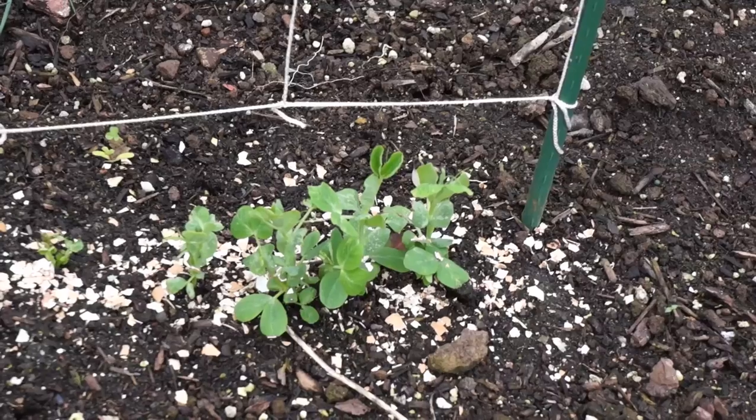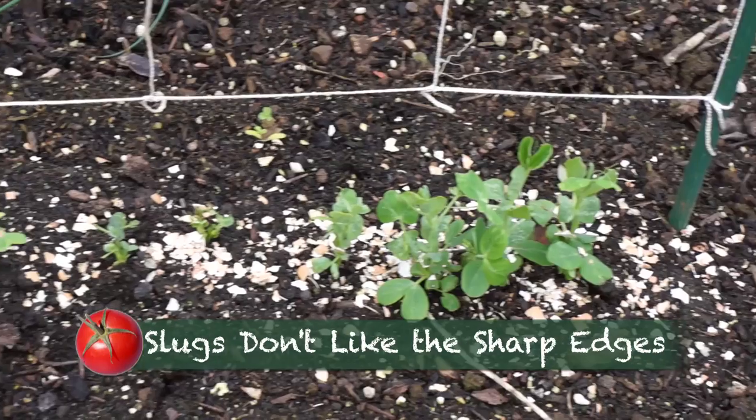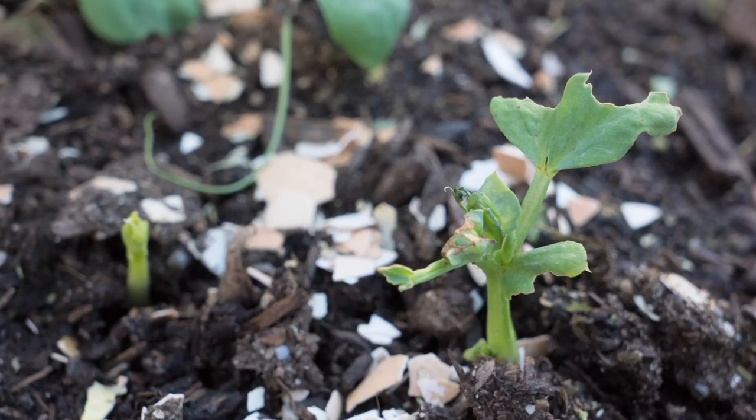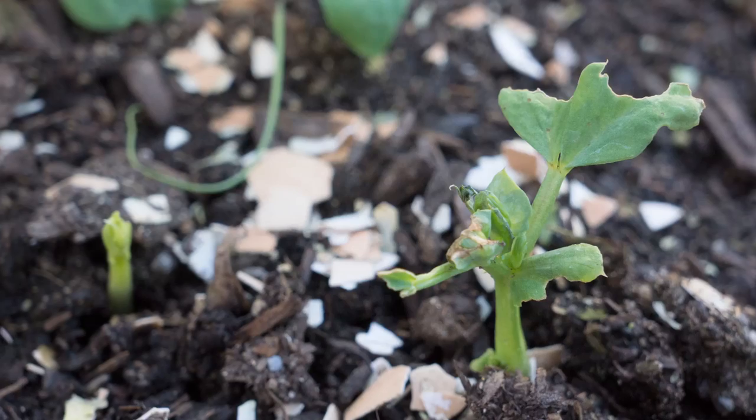We had some cold gray days in December. Slugs were out in force, even though I scattered my crushed eggshells. They love the tender green pea shoots. Stay one step ahead by planting more seed to replace the missing shoots.